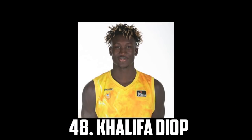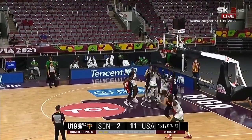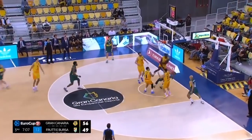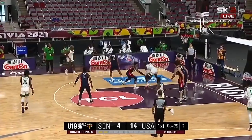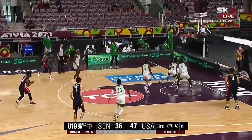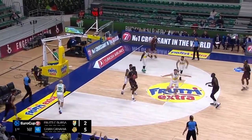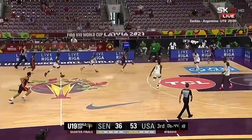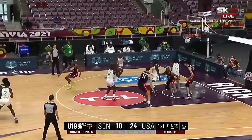Next up I have Khalifa Diop, the 7-foot centre out of Senegal. He has a great frame and length, he's a very good athlete with soft touch around the rim. There are a whole lot of great bigs in this class especially towards the second round, but Khalifa Diop is one of my favourites. He's a very good rim runner with good passing instincts and has flashed some self-creation and shooting ability especially in the mid-range, but he's still pretty raw offensively and struggles finishing with his left hand. For most of the season he didn't really get significant PT, but I expect him to be very solid in the league and he will probably get some first-round looks.